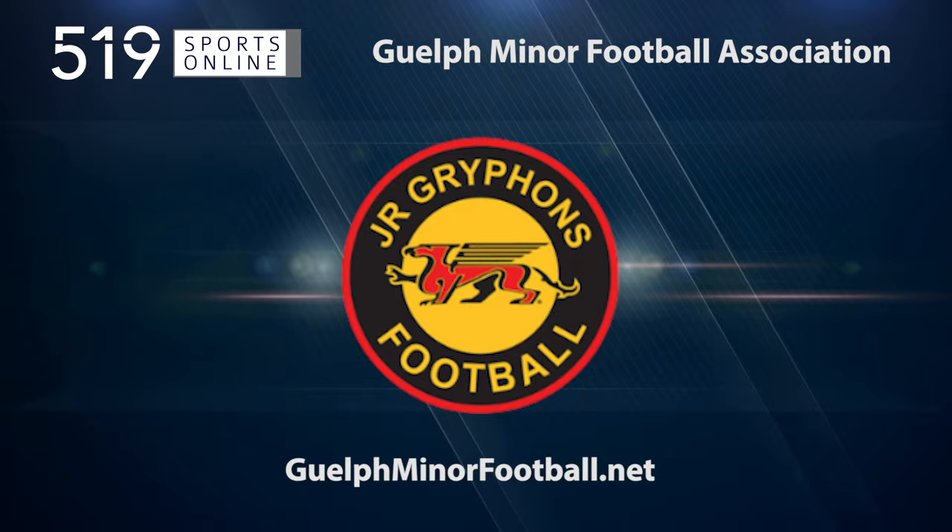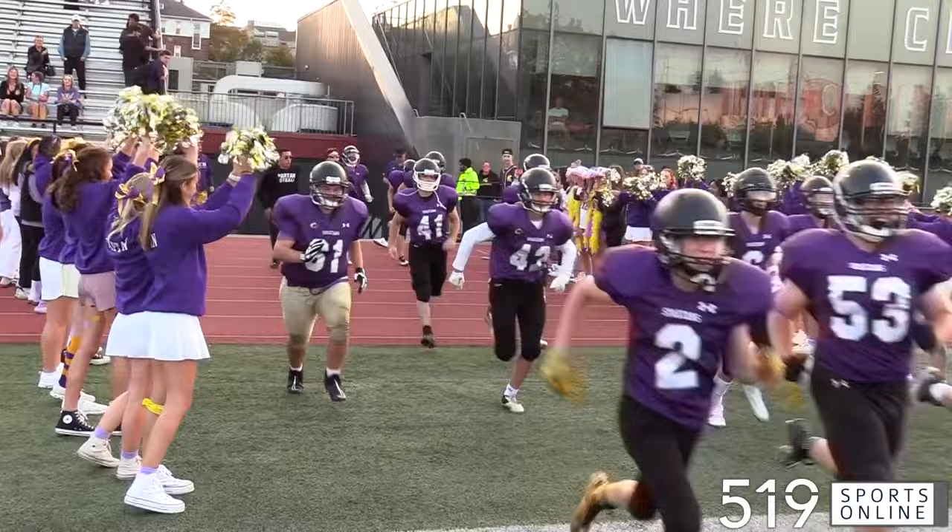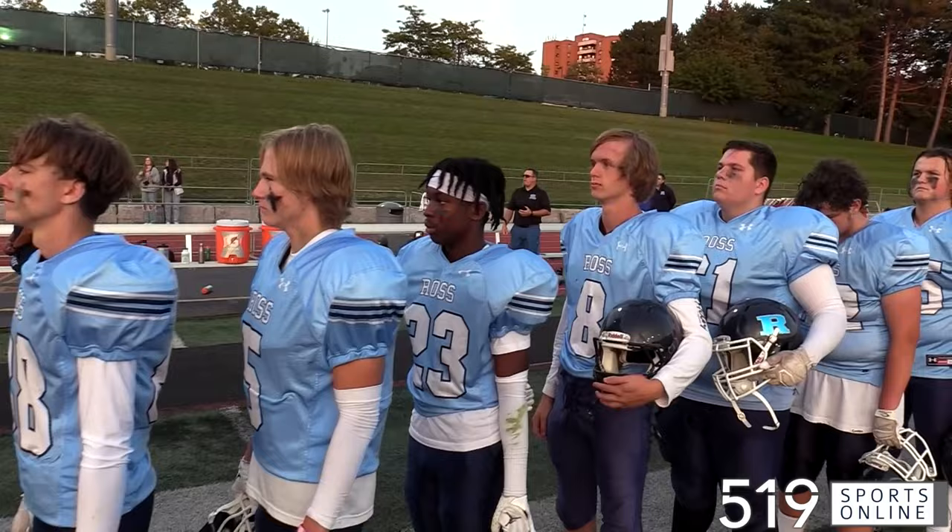Alumni Stadium packed to the brim on Friday night for a classic D10 football matchup — the John F. Ross Royals and the Centennial Spartans meeting under the lights. The Spartans, the defending D10 champions, looking to start the season off strong and go back-to-back. The Royals looking to punch up and find a statement win on Friday.